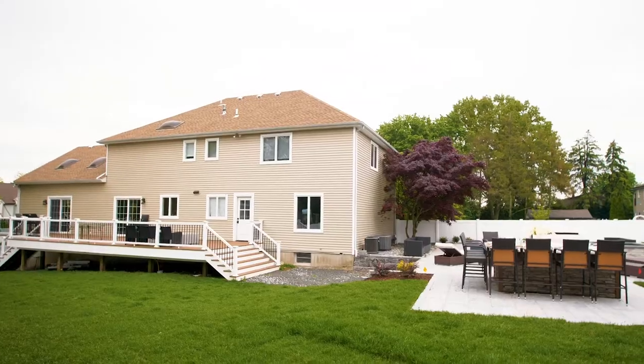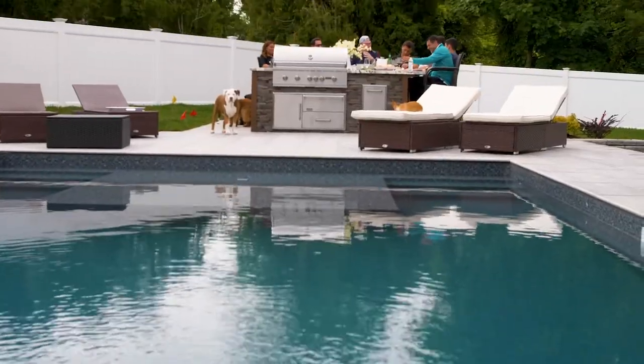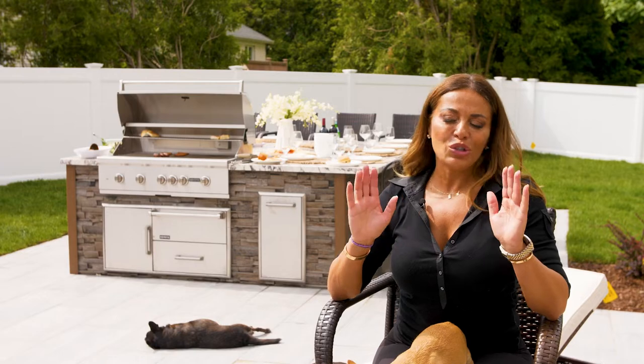I'm doing this whole outdoor project — I did the landscaping, I have a pool, I had furniture delivered, a deck — but the outdoor kitchen came on time, so efficient, so easy, and it was just no hassle.